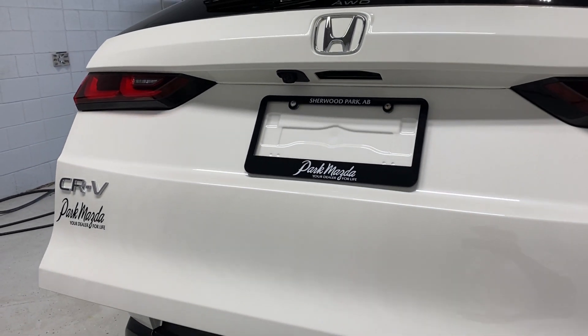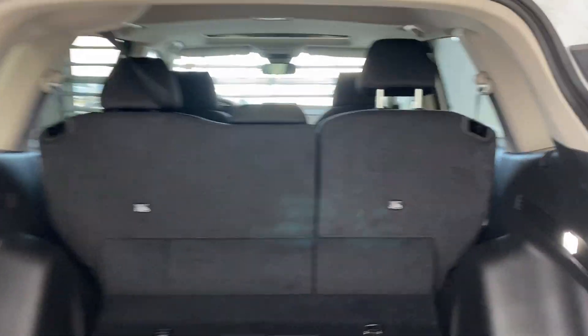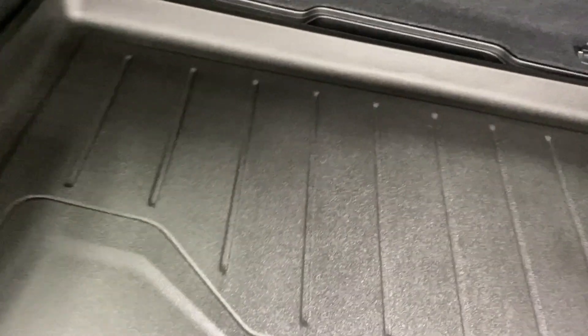The power trunk opens up nicely at the press of a button, and the rear seats offer a 60/40 split fold. Flipping up the floor you'll find a spare tire and lift kit, along with a 12-volt outlet to the left.